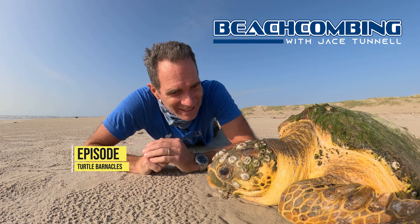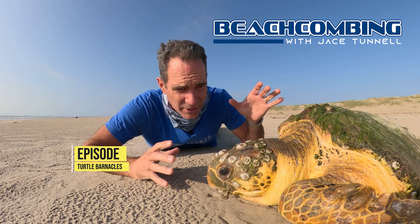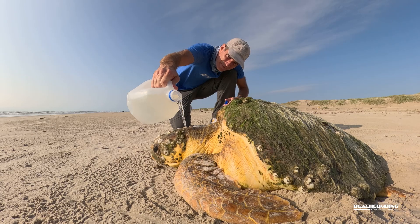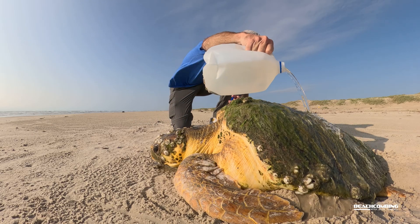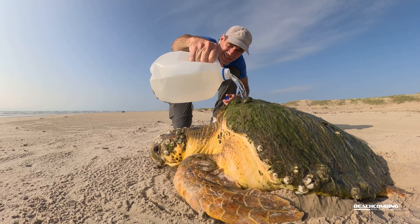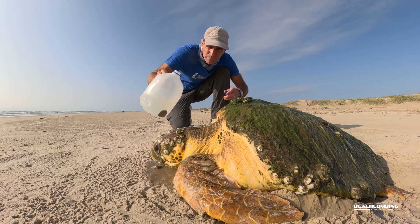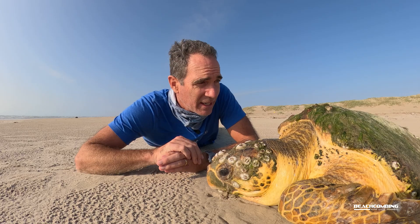Jay's Tunnel here. Today we're going to be talking to you not about a turtle, which we have here. This turtle is stranded. I'm on my electric bike so I'm not able to pick it up and take it back, but I did call the Amos Rehabilitation Keep and they're going to come pick it up. They're on their way here right now, and because it's alive, I thought why not tell you something cool about what's living on it.